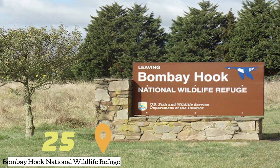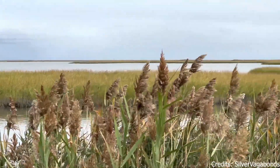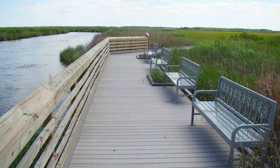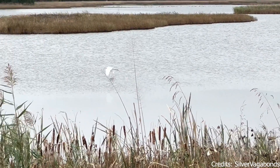At number twenty-five, we have the Bombay Hook National Wildlife Refuge. This refuge is a haven for a variety of wildlife, including migratory birds. Visitors can explore the trails, enjoy birdwatching, and learn about the importance of wildlife conservation.